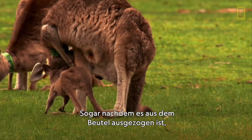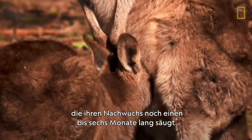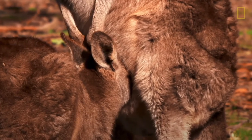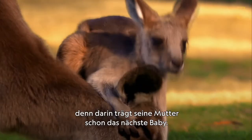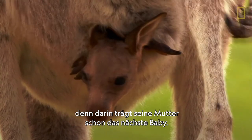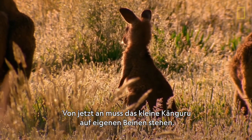Even after it leaves the pouch, it stays by its mother's side, nursing for an additional one to six months. The pouch, though, is now off limits — its mother will already be carrying her next baby. From now on, the joey will have to travel on its own two feet.